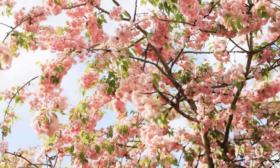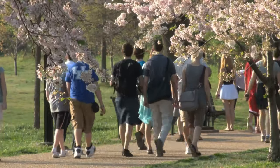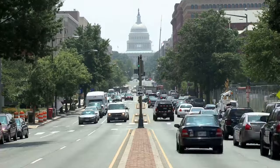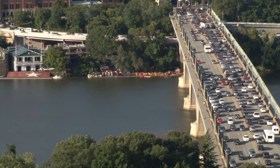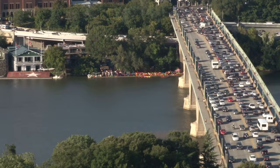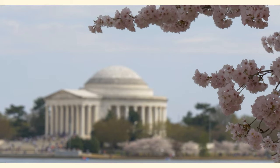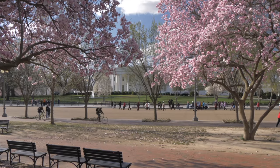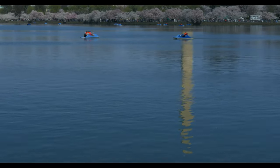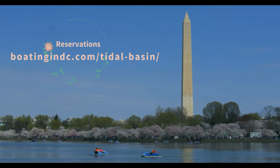To get around D.C., you can use the Metro Rail — download the app for a card or order one online to be mailed before you travel. There's also the National Mall D.C. Circulator service for $1, or you can drive, though we don't recommend it due to traffic jams, road closures, and limited parking. Best places to see the blossoms include the Tidal Basin, Martin Luther King Jr. Memorial, the steps of the Jefferson Memorial, U.S. National Arboretum, and Haines Point Loop Trail. Explore by walking, biking, kayaking, or paddle boat — book a paddle boat reservation in advance at the website linked.